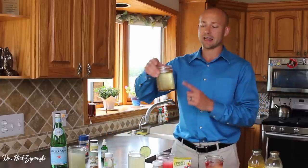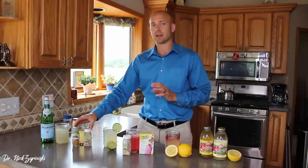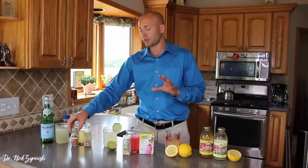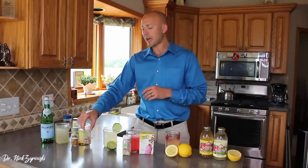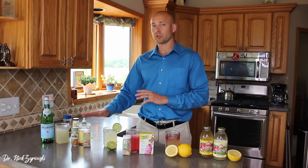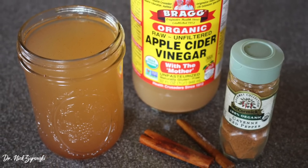The next one on our list is the hot cayenne apple cider vinegar drink. This one is really excellent — whether it's first thing in the morning or late at night, if you want a warm beverage that has a lot of healing benefit, stick to this. It has a dash of cayenne pepper, which has a ton of healing benefits. It also has cinnamon, which is great for glucose metabolism, insulin activity, and sensitivity. Then it also has two tablespoons of apple cider vinegar and two tablespoons of honey. This one tastes really great — kind of like a warm apple pie drink.